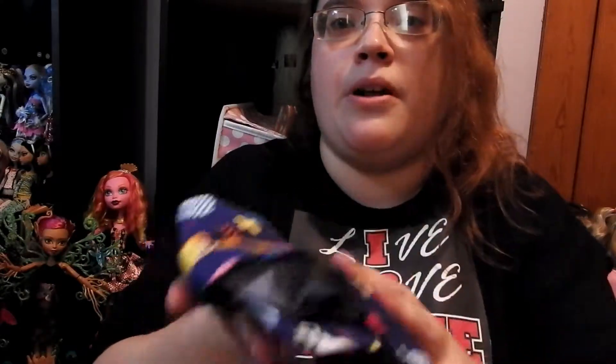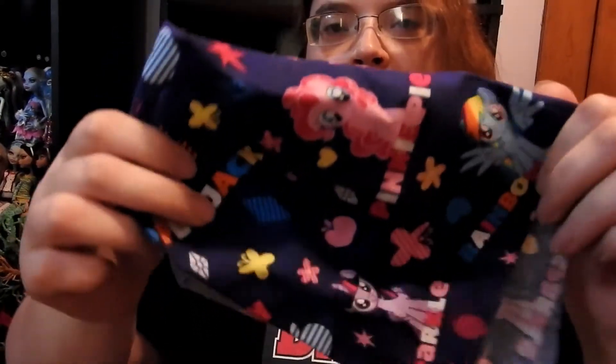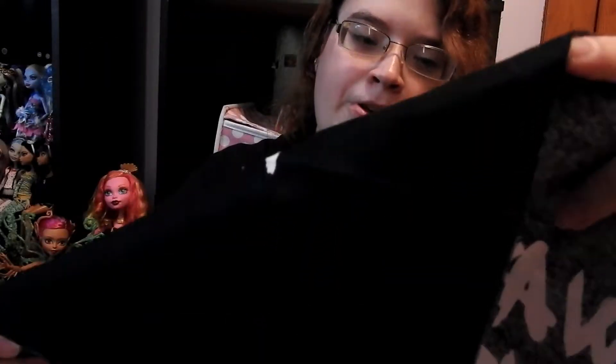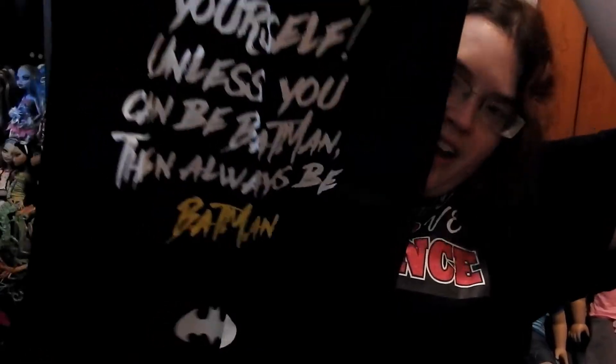Then I got this plain purple one, and then this one is My Little Pony — it has their names on it like Fluttershy, Rarity, Pinkie Pie, and all their names. And then I also got this one which is pretty big — it says 'Always be yourself unless you can be Batman, then always be Batman.' I'm sorry I can't really fit it all on frame but that is what it looks like.